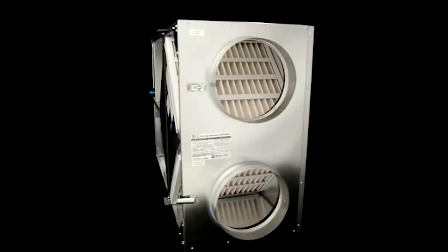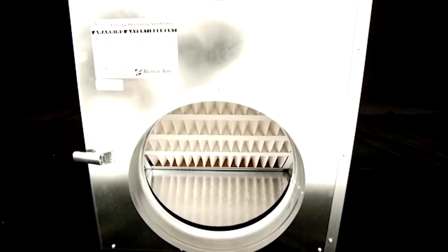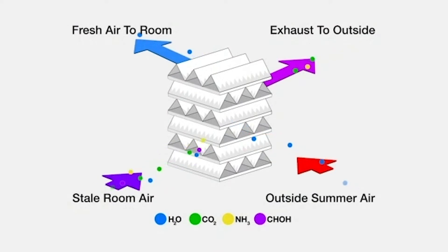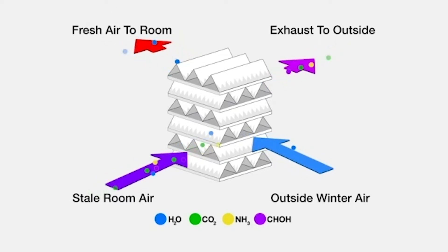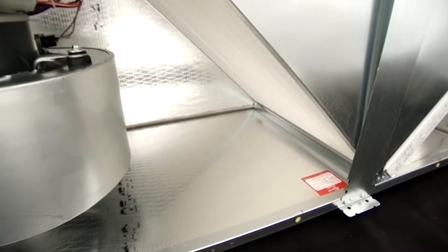Compare RenewAir to other ERV systems and you'll see important advantages. RenewAir's superior performance starts with our remarkable static plate core. Hygroscopic resin plates transfer temperature and humidity with zero actual air and pollution transfer. And they do it passively, without the rotating wheels or chemical desiccants used by others. Since the RenewAir core operates dry, there is no need for condensate pans and drains.